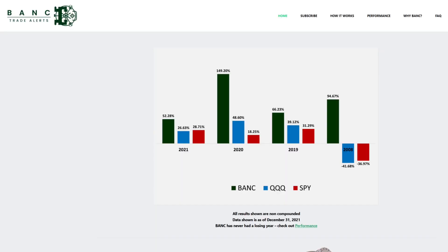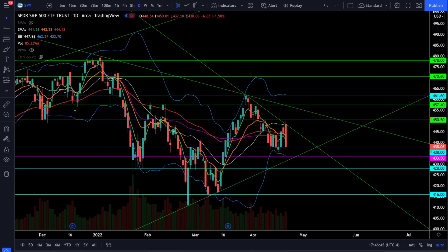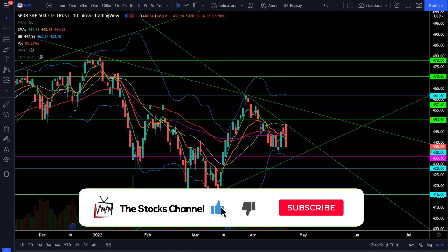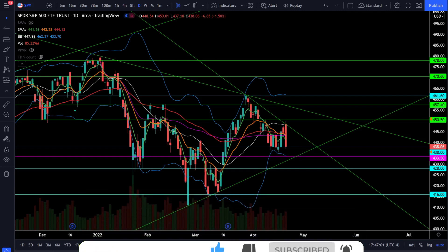Don't forget that I have Bank Trade Alerts, which is an algorithm-driven trade alert service that only trades the ETF TQQQ and sends all buy and sell alerts directly via email and text message. With all this market volatility, I think now is the best time to be a bank member — you can find out all the information and learn how to join by clicking the link in the description. I also have the stocks channel Discord where I do intraday updates and analysis and bring new trade ideas to you weekly. Thanks for watching everybody, I hope you're crushing this market, and as always I will see you in the next episode.